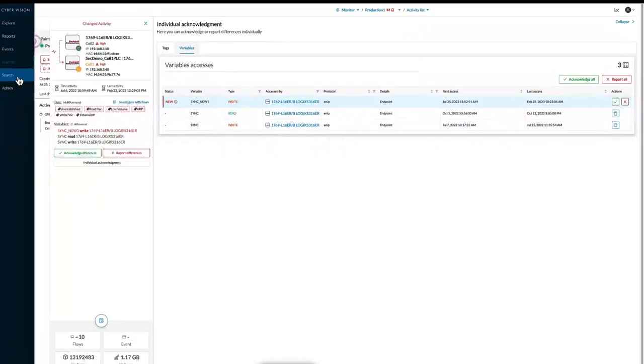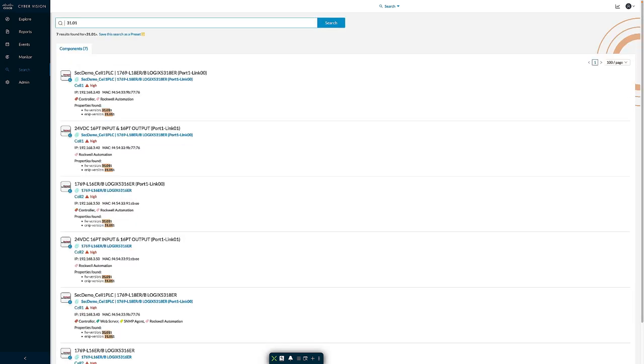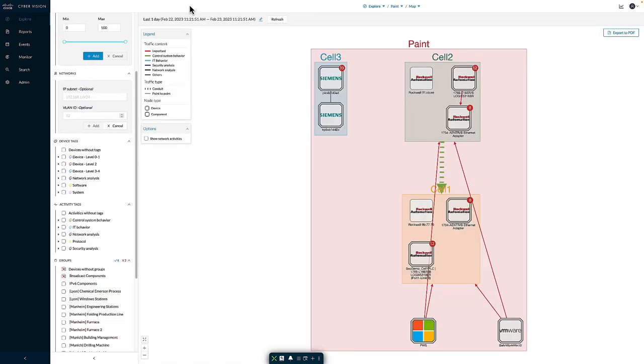I also have the ability to search for information inside the system. For example, if I wanted to see all devices running version 31 of Rockwell firmware, I could simply search for that and every device with that firmware associated would appear in my list. For any search, I have the ability to save it as a preset for future access. Cyber Vision can provide organizations visibility into the assets deployed in their industrial environments, the communications occurring between those assets, and any vulnerabilities associated with those devices. This has been a quick overview of the solution — I appreciate your time, thank you.